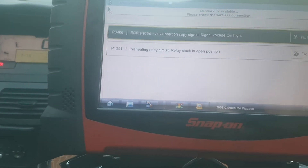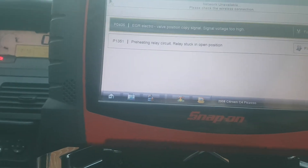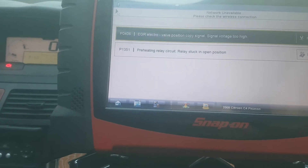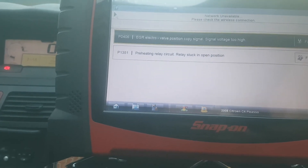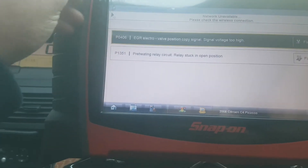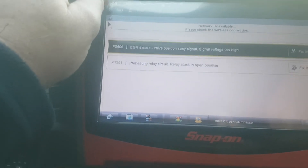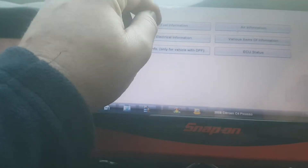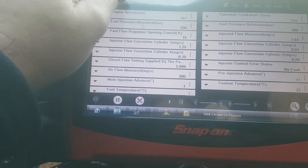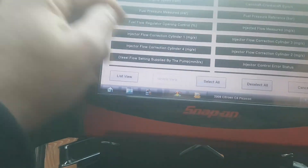There are two faults logged on the car: EGR and the pre-heating relay. I've already had a look at this car — I don't suspect the EGR electro valve to be causing the problem, although it can make a car smoky. There are other problems with this car. Going into the data of the car under the fuel, what I have found with this car is...